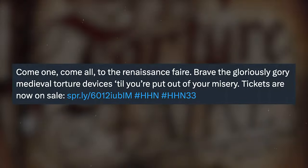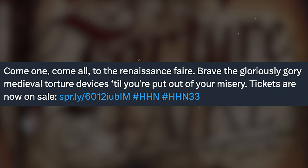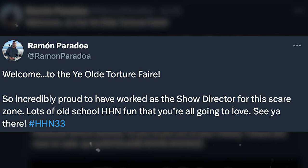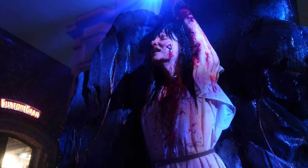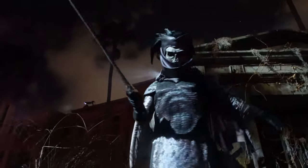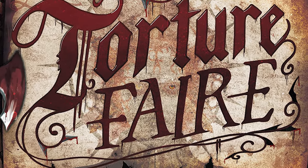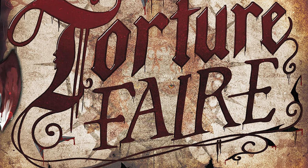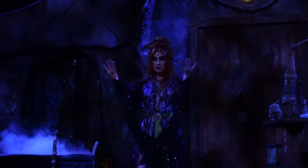The first scare zone announced is called Torture Fair. The description reads: 'Come one, come all to the renaissance fair — brave the gloriously gory medieval torture devices till you're put out of your misery.' Really excited for this one. It brings back that medieval theming with an old-school feel. This seems like a very old Halloween Horror Nights type of scare zone — heavy on the gore, lots of interesting torture devices. You'll be exploring this renaissance fair as torturous acts go on all around you. Regarding the character behind the logo — orange hair — I don't think that's Jack the Clown. I think this may be a new character, a new icon, ushering in the terrors of the Torture Fair.